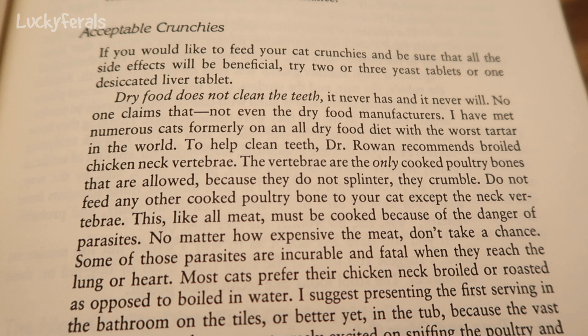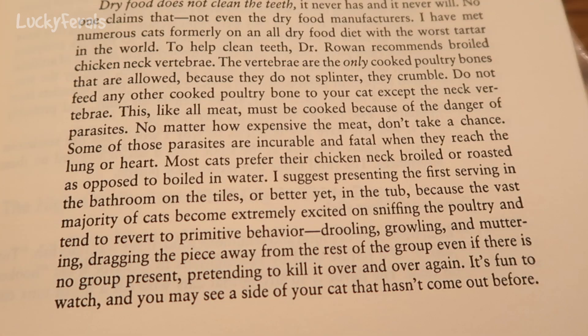Most cats prefer their chicken neck broiled or roasted as opposed to boiled in water. I suggest presenting the first serving in the bathroom on the tiles, or better yet, in the tub, because the vast majority of cats become extremely excited on sniffing the poultry and tend to revert to primitive behavior — drooling, growling, and muttering, dragging the piece away from the rest of the group even if there is no group present, pretending to kill it over and over again. It's fun to watch and you may see a side of your cat that hasn't come out before.